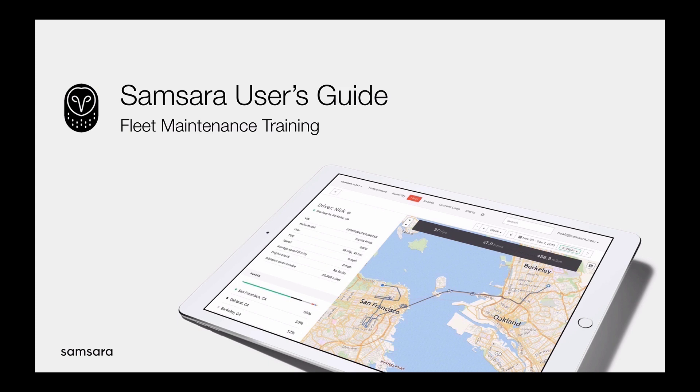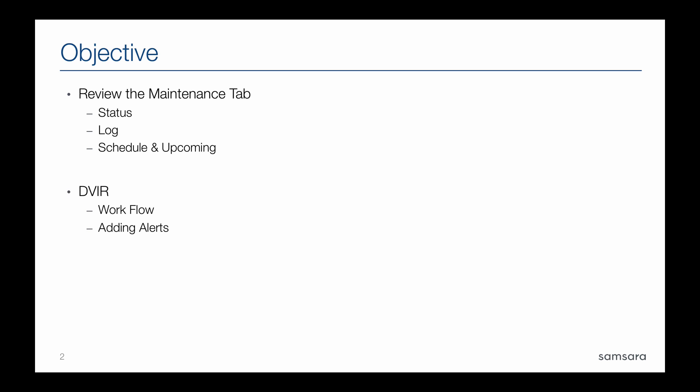Welcome to today's video. My name is Brian Smith, customer engagement manager here at Samsara. During today's video I want to go through the fleet maintenance page in the Samsara dashboard. The objective is to review the maintenance tab at a high level — we'll talk about status, logs, and scheduling upcoming work. The DVIR portion will cover how drivers enter DVIRs from the mobile app, as well as how they can be approved from the dashboard.